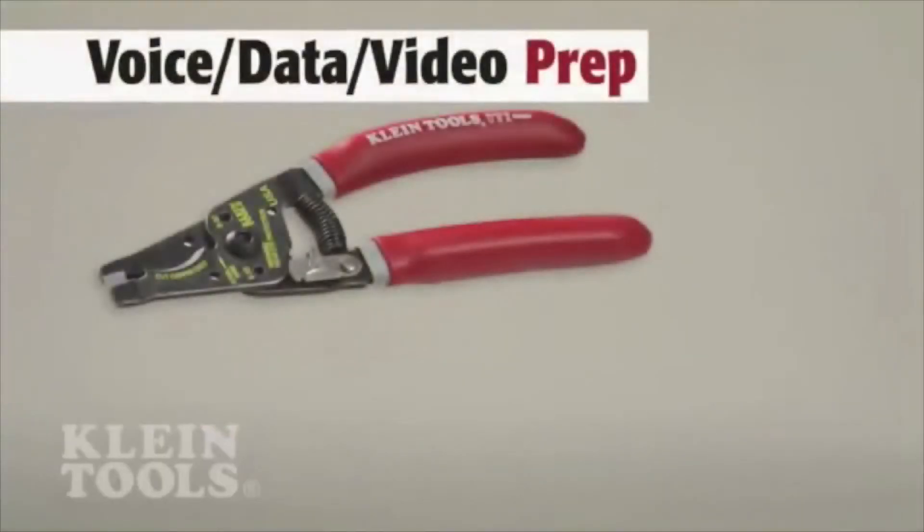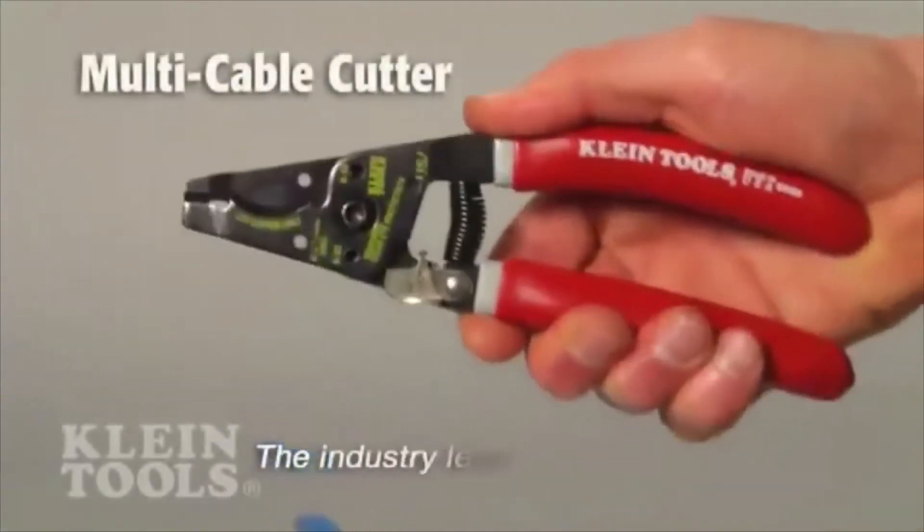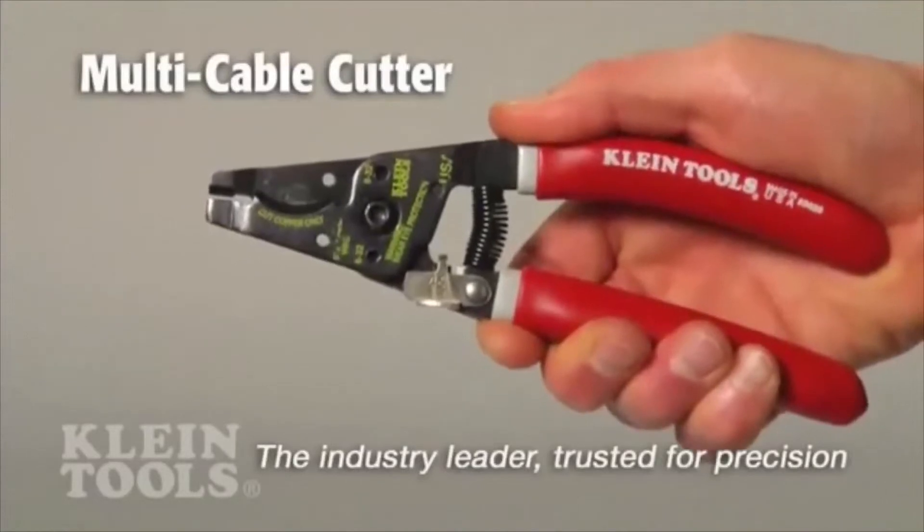To prep wire and cable, Kline offers cutters, scissors, and strippers. Kline cutters and strippers are industry leaders, trusted by professionals worldwide.